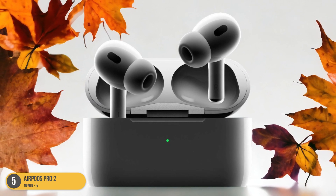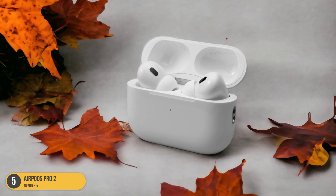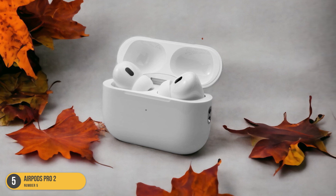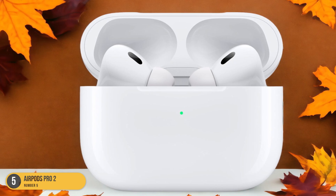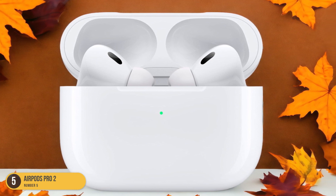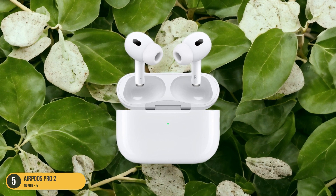What's impressive is how seamlessly they integrate with the Apple ecosystem, providing a hassle-free user experience for iPhone users. The fit is snug and comfortable, ensuring they stay in place even during workouts or commutes. Additionally, having volume controls on the earbuds themselves is a convenient touch, eliminating the need to constantly reach for my phone.